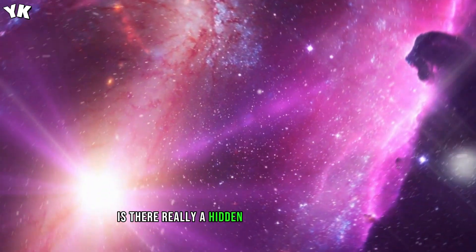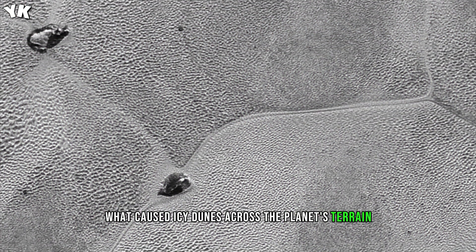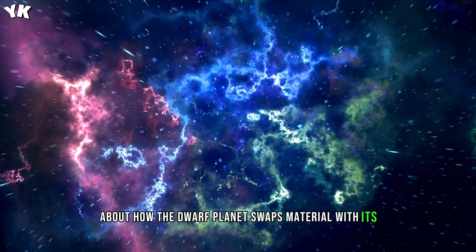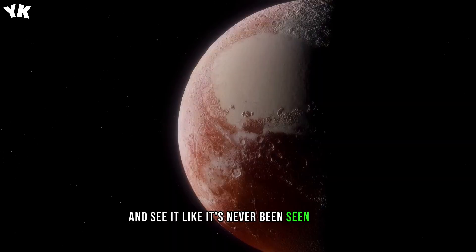Is there really a hidden ocean of liquid water beneath Pluto's surface? What caused icy dunes across the planet's terrain? Learn about these fascinating things, about how the dwarf planet swaps material with its largest space neighbor, and more as we take you on a journey to Pluto and see it like it's never been seen before.